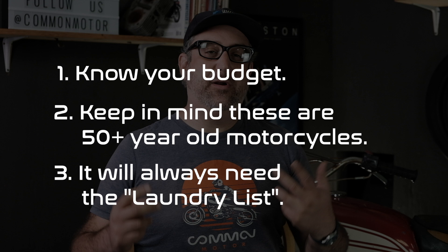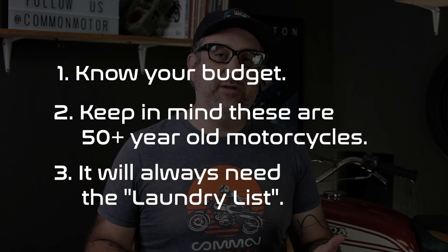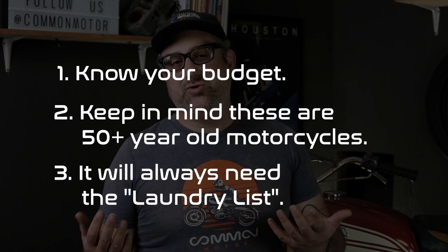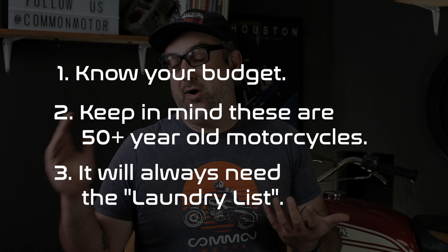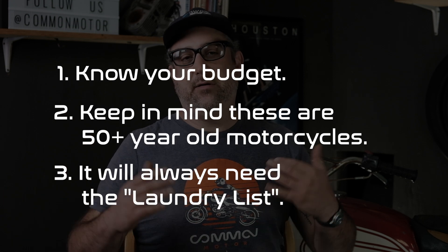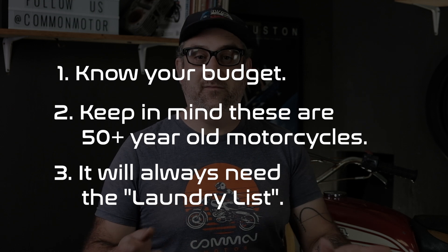Third is what we call the laundry list — we're going to have a link to that article down below in the description. What the laundry list is, is regardless of the condition of a bike, whether it's in rough shape or in actually very good original shape, there's still a bunch of things that have to be done to the bike in order to make it safe and road-ready to ride around.